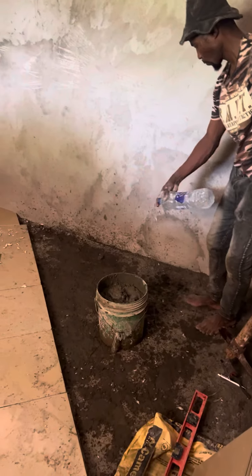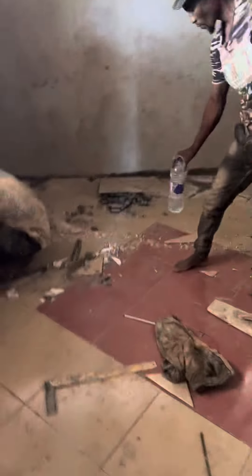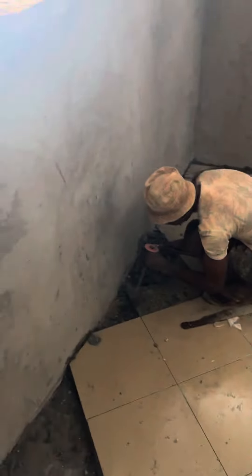I didn't put a smooth one because the house will be a little bit slippery, and I don't want my dad to slip and hit his head on the ground. So I put some rough ones — these tiles are a bit rough. So yeah, as you can see guys.